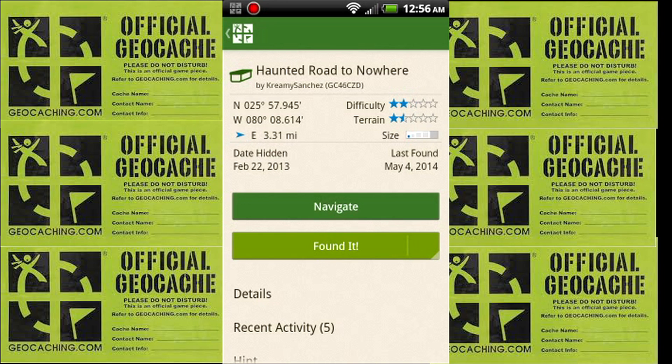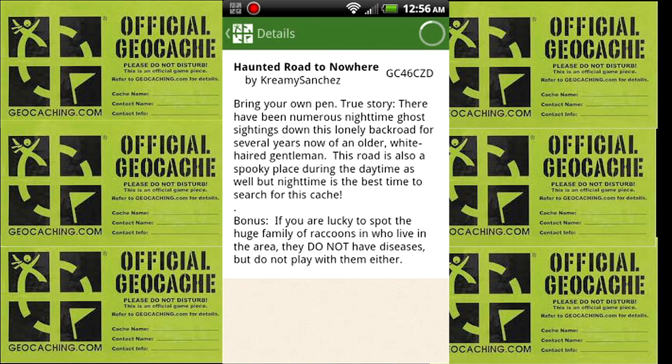I'm really into paranormal stuff. Basically, details for it are Bring Your Own Pin. True story. There have been numerous nighttime ghost sightings down this lonely back road for several years now — an older white-haired gentleman. This road is also a spooky place during the daytime, but nighttime is the best time to search for this cache. Bonus: if you're lucky to spot the huge family of raccoons who live in the area, they do not have diseases, but do not play with them either. So it's a nighttime cache, and I'm going to go at night. This ought to be interesting.